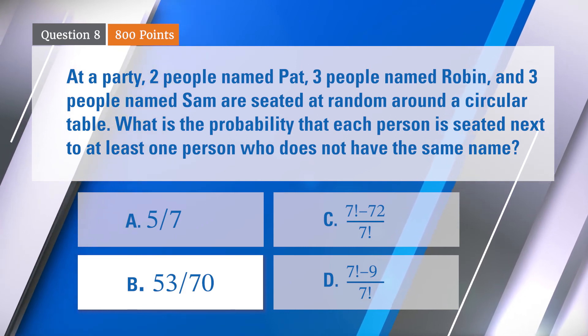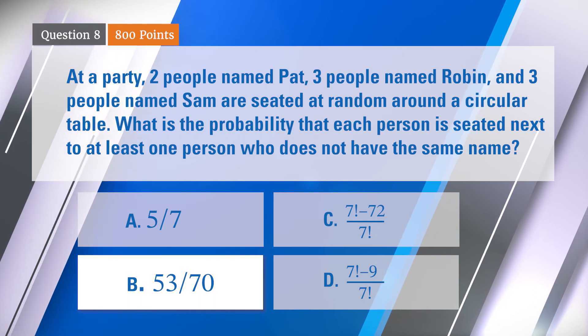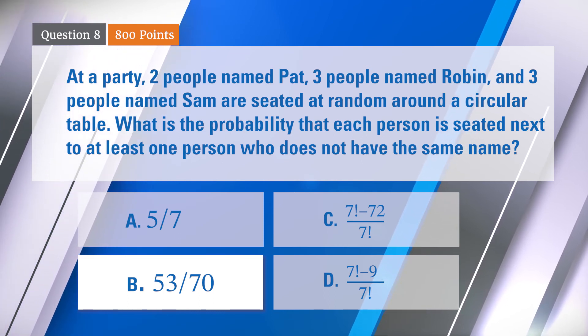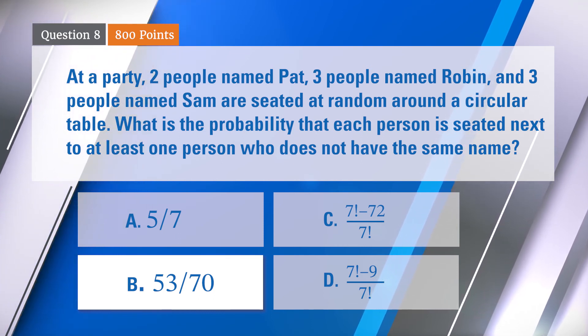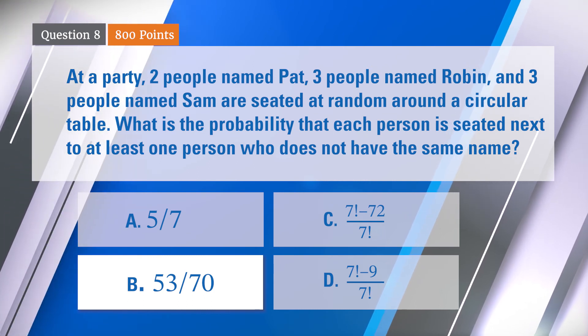Luke got it right with 3,600. Andrew didn't — sorry, Andrew. Timothy, remember, he was happy, so he did get it right. He has 3,000. Andrew's 2,800. Alex, 2,500. Eric, 2,000. And Jay and Ben with 1,500. How about a hand for all the contestants? Luke will be here for the finals.